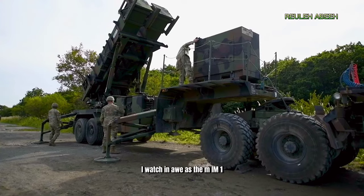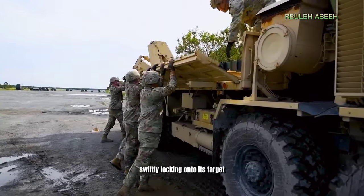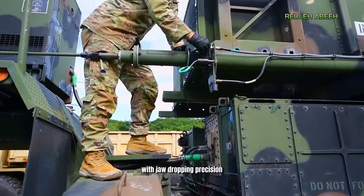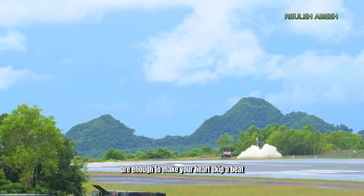I watch in awe as the MIM-104 Patriot missile system springs into action, swiftly locking onto its target and unleashing its lethal payload with jaw-dropping precision. The sheer power and speed of these missiles are enough to make your heart skip a beat.